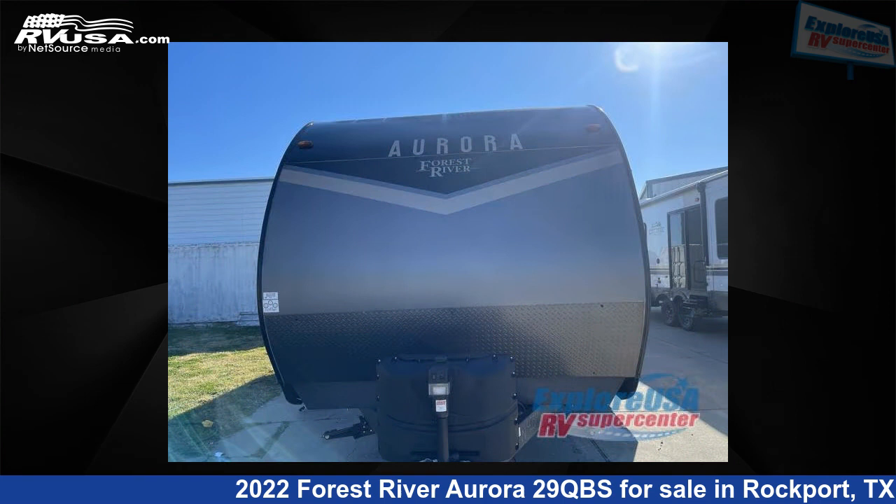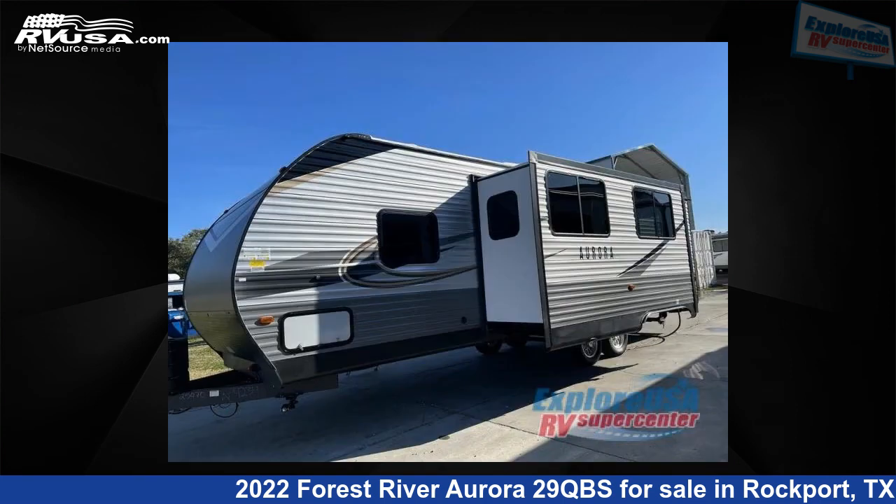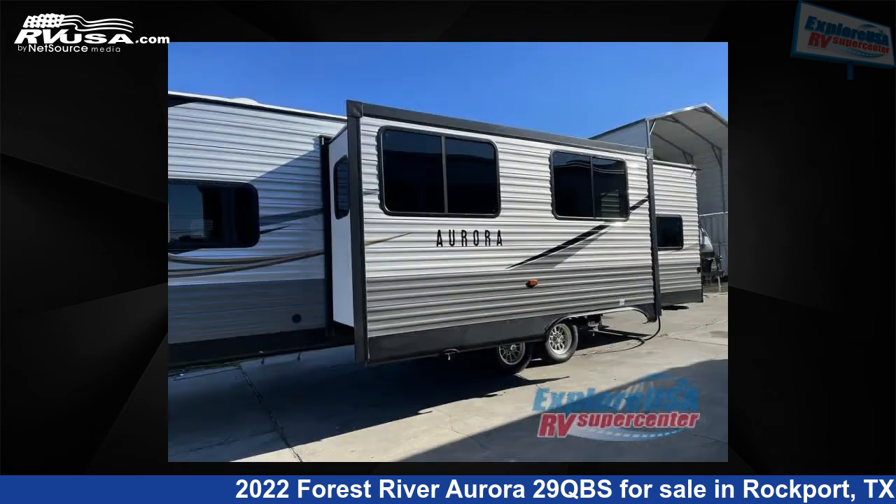This new Forest River is 32 feet 0 inches in length and features one slide-out, sleeps 10, and 44 gallons fresh water capacity. The floor plan layout of this travel trailer features bunkhouse, front bedroom, and U-shaped dinette.